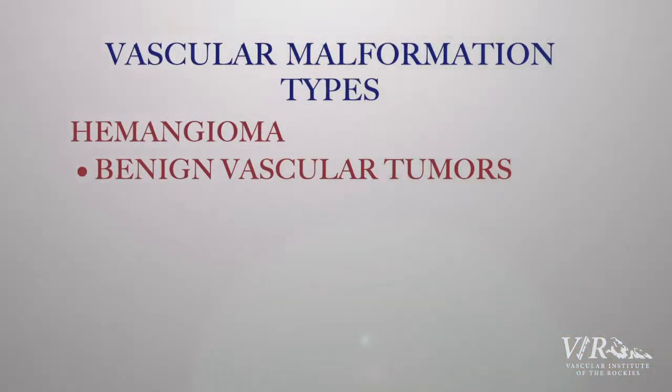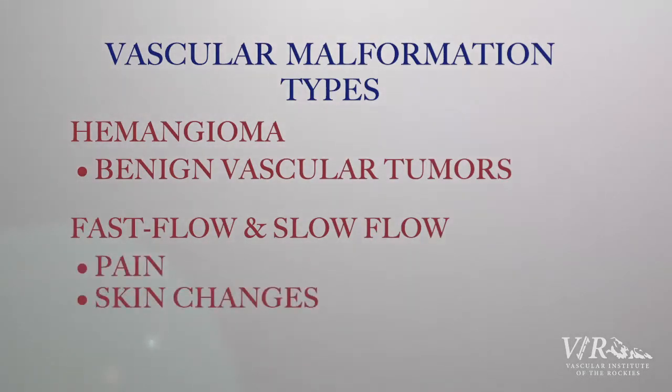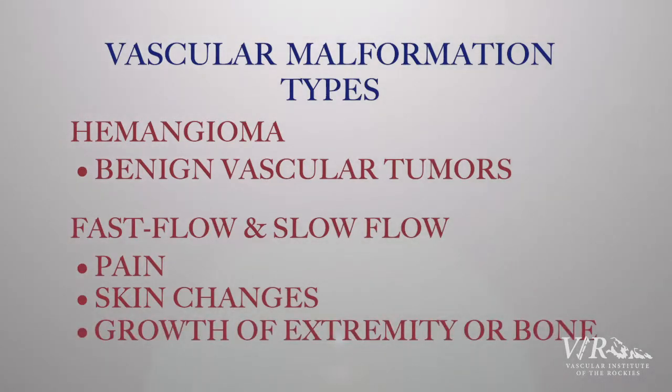The second kind are fast flow and slow flow. The symptoms can be pain, skin changes around the vascular malformation, and growth of the extremity or the bone where the vascular malformation is located.